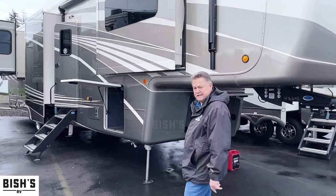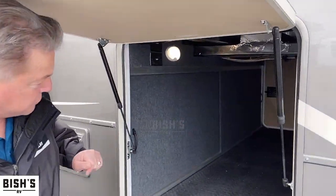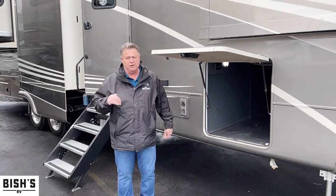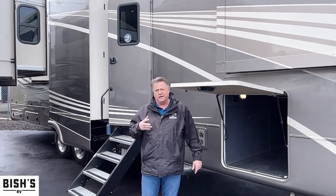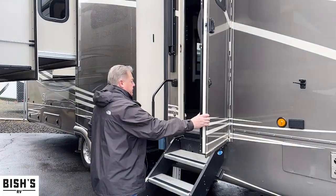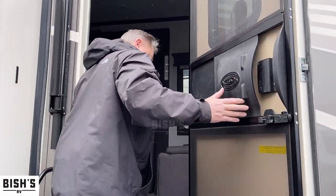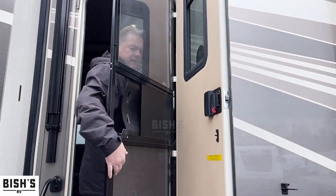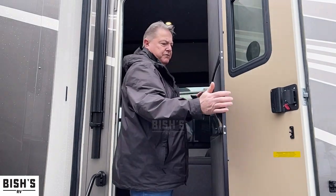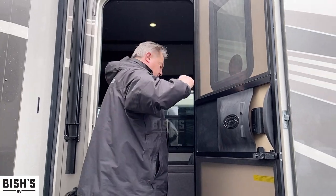Come on inside, I'll show you the inside. One of the newer things you find on this is the motion sensor lights in the basement — you can put it on motion sensor, turn it on, or turn it off. Nice solid step, friction hinge door, and a nice big screen door. This has the storm door so we can take off the panels to let the breeze blow through or put the panels on to keep it out, along with a shade in the door window.